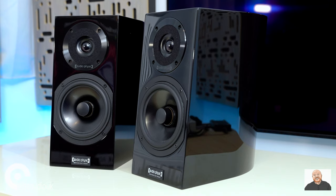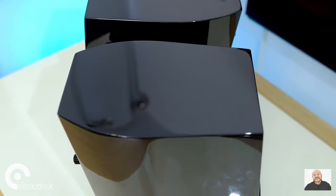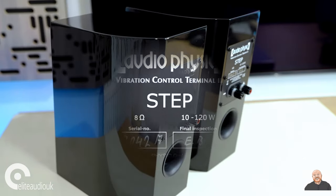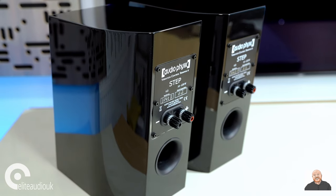One way they definitely stand out is visually. Their cabinet shape is very different to the rectangular cabinet that we see with most other stand-mount speakers around this price point. The Step 35 has a teardrop-type shape cabinet, which is very standout for a speaker at this kind of money.